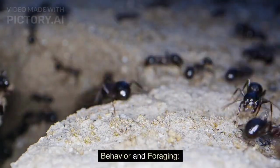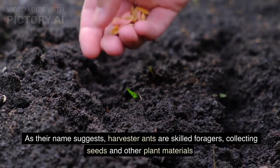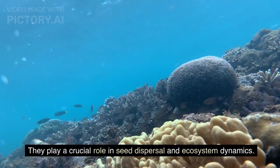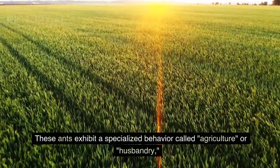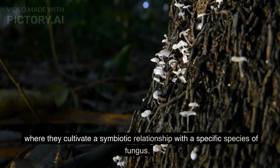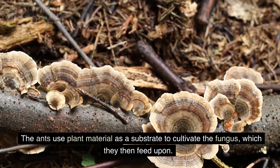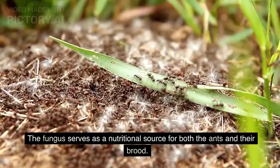As their name suggests, harvester ants are skilled foragers, collecting seeds and other plant materials as their primary food source. They play a crucial role in seed dispersal and ecosystem dynamics. These ants exhibit a specialized behavior called agriculture, or husbandry, where they cultivate a symbiotic relationship with a specific species of fungus. The ants use plant material as a substrate to cultivate the fungus, which they then feed upon. The fungus serves as a nutritional source for both the ants and their brood.